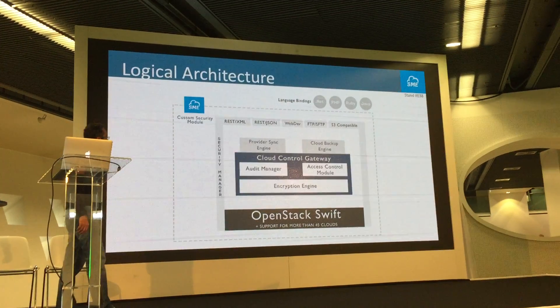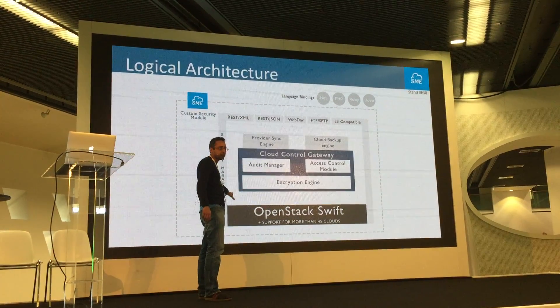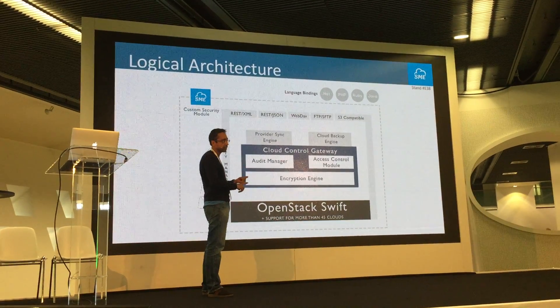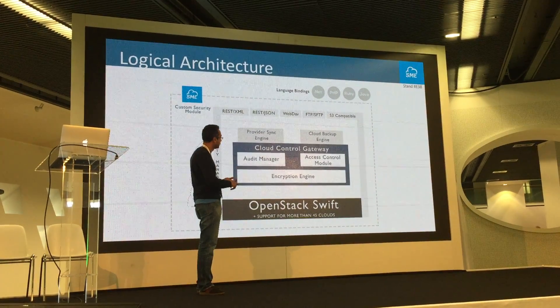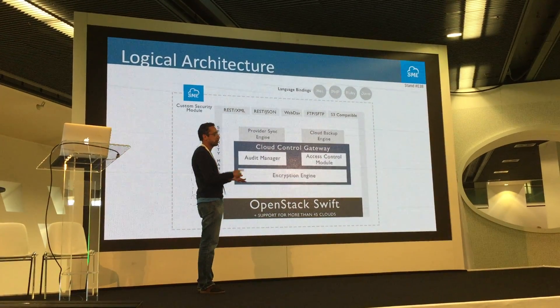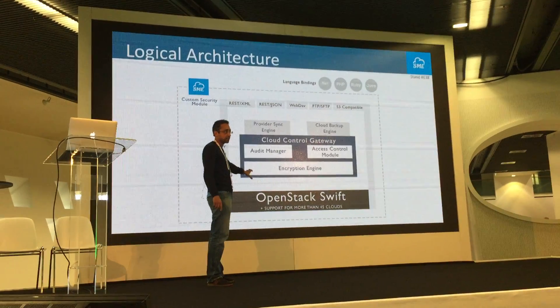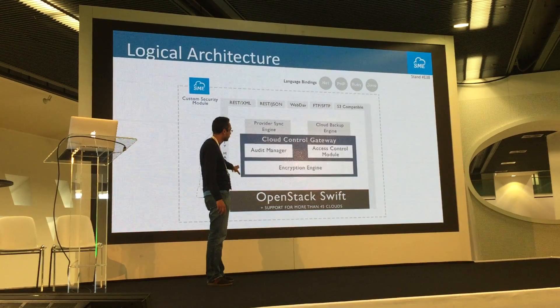What's the architecture? At the bottom you have the storage layer — we support about 45 different storage providers including OpenStack Swift, Amazon S3, Google Storage, Azure, WebDAV, FTP, and SFTP. As long as you can access your storage using any protocol — CIFS, NFS — you can use those also.